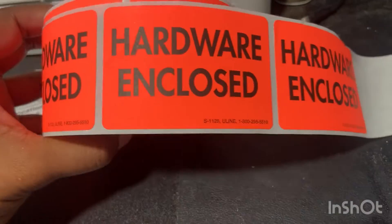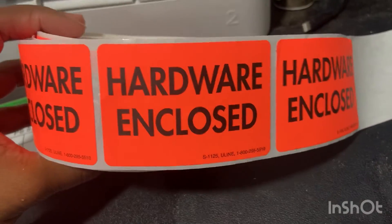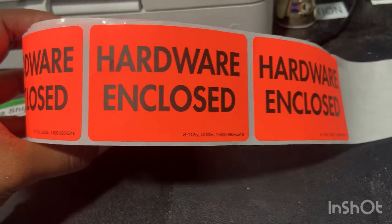What's up Driven T? It's Aliyah. We got these new stickers that we have to put inside of some of the cars to make sure that the client knows that their hardware is inside. And I need to find a place to put it on my station that will be easy to access.